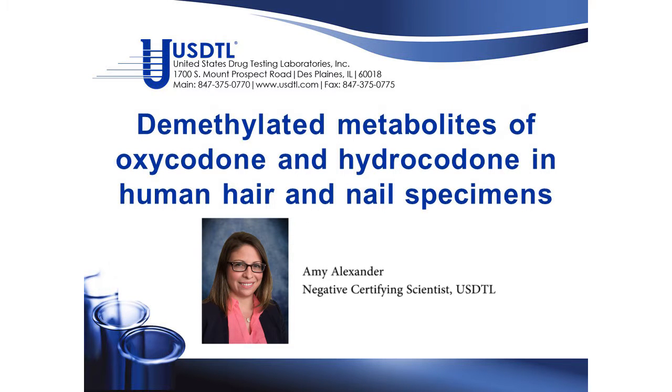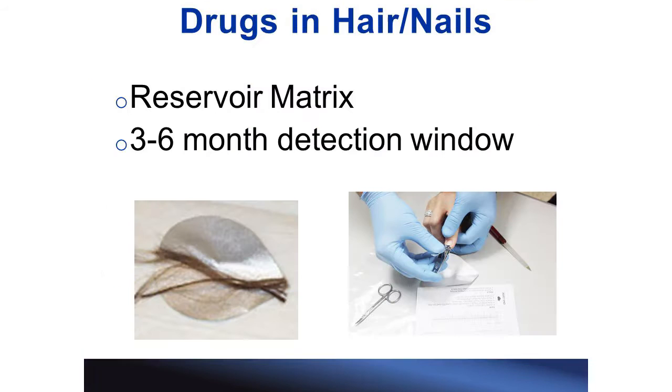I will be discussing the demethylated metabolites of oxycodone and hydrocodone in human hair and nail specimens. Testing for drugs in hair and nail is beneficial because hair and nail are considered reservoir matrices. This means that drugs accumulate there, so it can lengthen our detection window to about three to six months.